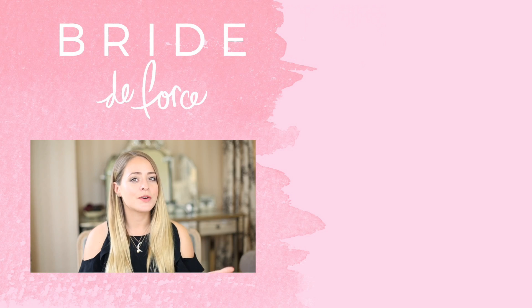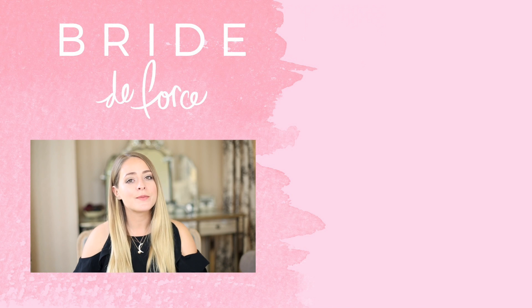That is it for this video. I hope you guys enjoyed it. If you have any requests for more videos like this or any more beauty videos on this channel, let us know and we'll see you again very soon.